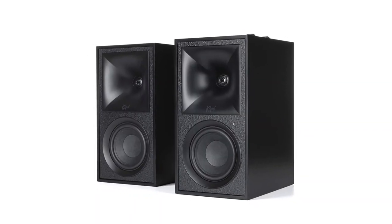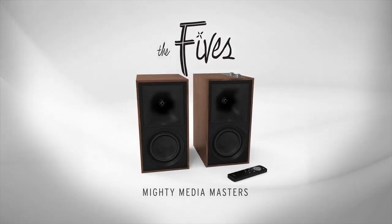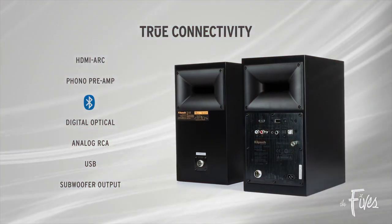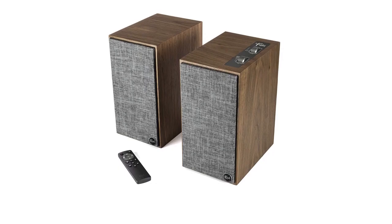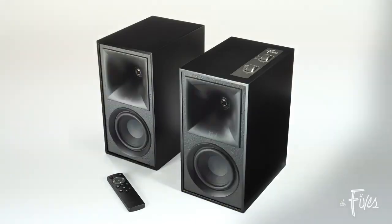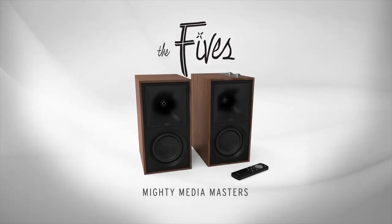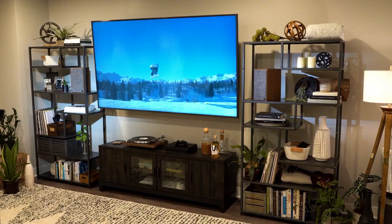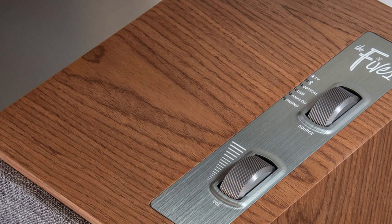The Klipsch The Fives are also incredibly versatile in terms of connectivity. With HDMI ARC, you can connect your TV, Blu-ray player, or any other HDMI-enabled device for a high-definition audio experience. The speakers also come with wireless and wired options, so you can easily stream music from your phone, tablet, or computer. The Fives are part of the Klipsch Heritage Wireless Series, which blends the latest technology with the classic design legacy of Paul W. Klipsch, giving you an amazing audio experience and a piece of history in your home.